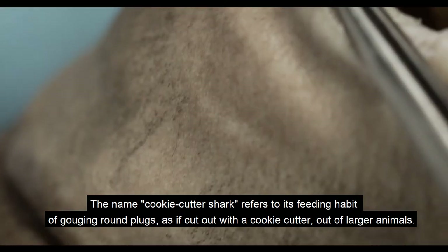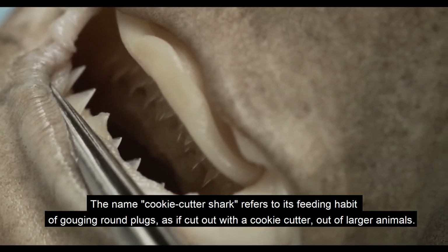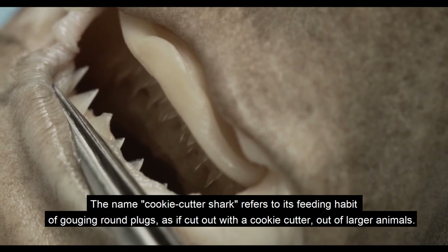The name cookie-cutter shark refers to its feeding habit of gouging round plugs, as if cut out with a cookie cutter, from larger animals.